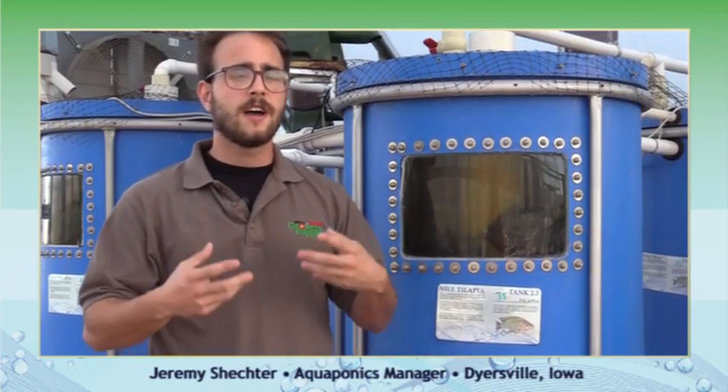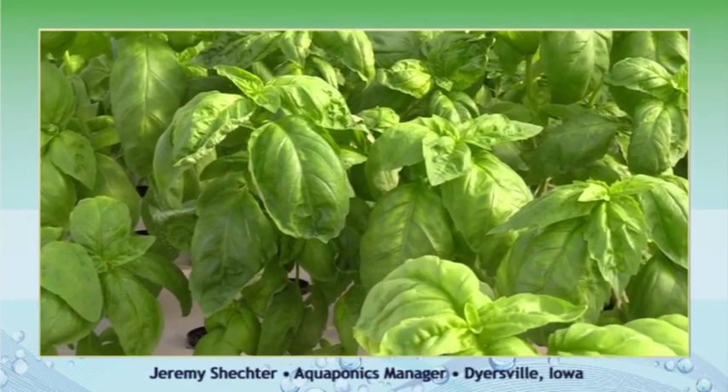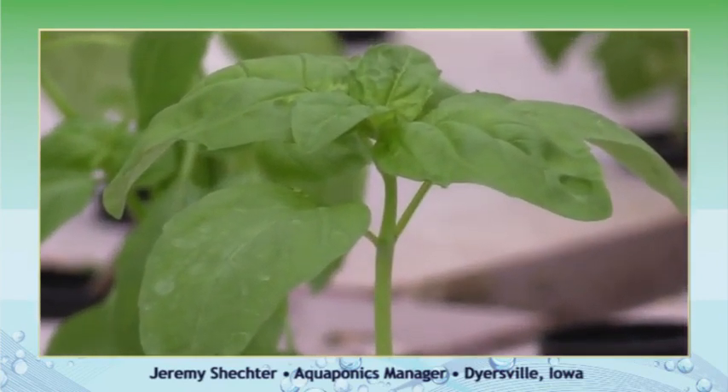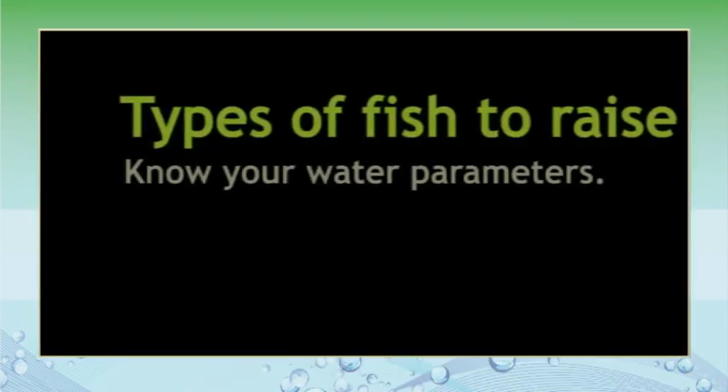Something that all these fish that I've mentioned have in common is that they're freshwater species. Whether it's yellow perch, salmon, trout, or tilapia — all freshwater. You can't raise saltwater fish because the plants that we grow here aren't accustomed to the high salt content, so they would do very poorly. So some examples of fish that you can raise would be yellow perch, salmon, trout, catfish, bluegill, things like that. Anything that you could grow in a recirculating aquaculture system, you can grow in aquaponics, as long as you keep the water quality parameters in check.